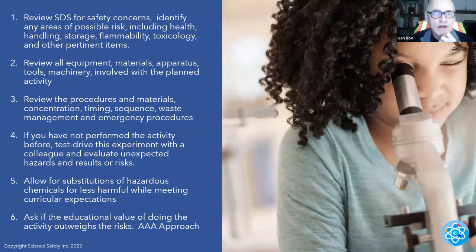Number one: review SDS for safety concerns. OSHA states that your employer is required to have a safety data sheet available for you. Every chemical that you purchase — your employer is required to make sure you have the appropriate SDS. If you don't have it, tell them you need it. Identify any area of possible risk, including health, safety, storage, flammability, toxicity, and other pertinent items. Review all equipment, materials, apparatus, tools, and machinery involved with the planned activity.